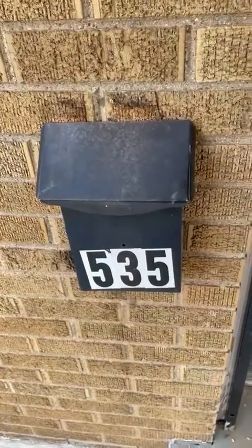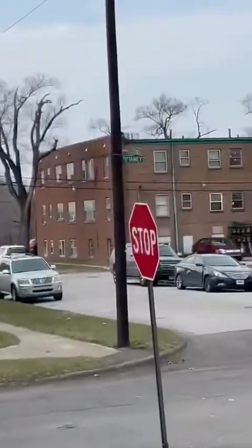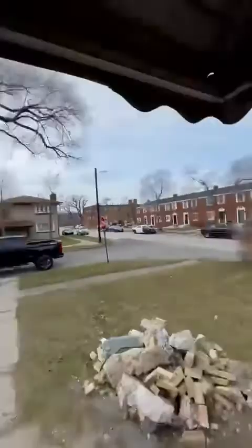This is 535 Tanny Place, not street. It's literally on the corner of Tanny and Tanny. This is Tanny Place.